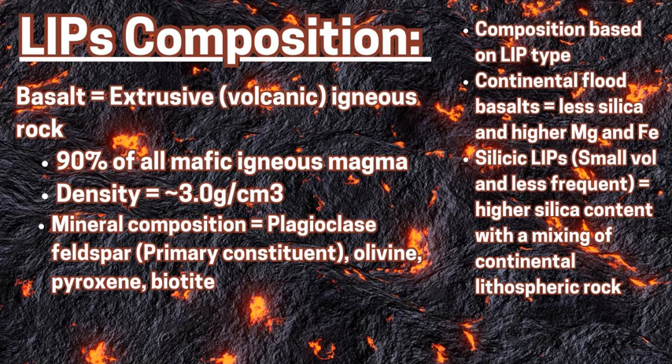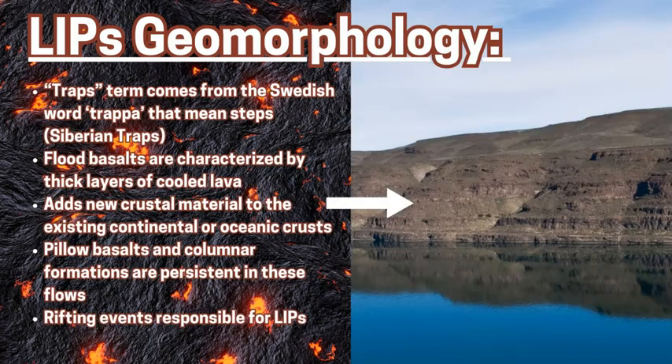The flood basalts are generally lower silica, around 45 to 50% by weight, with higher magnesium and iron, deriving from that lower mantle origin. The silicic LIP, as mentioned, is a mixture of both that mafic deeper-derived magma with that more granitic, more andesitic mixture of igneous rock — which is mostly intrusive — and has a different variety of minerals such as quartz, feldspar, and biotite.